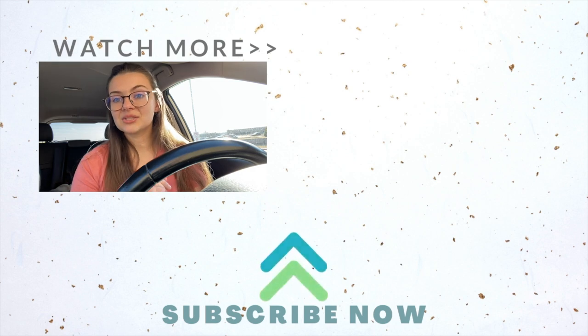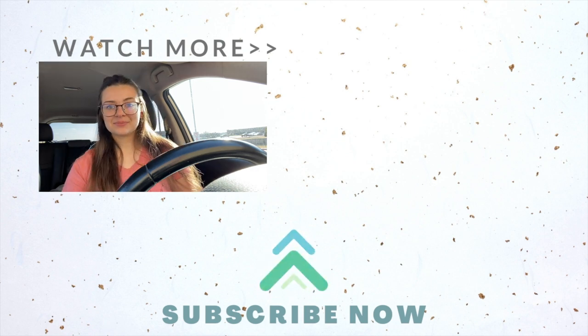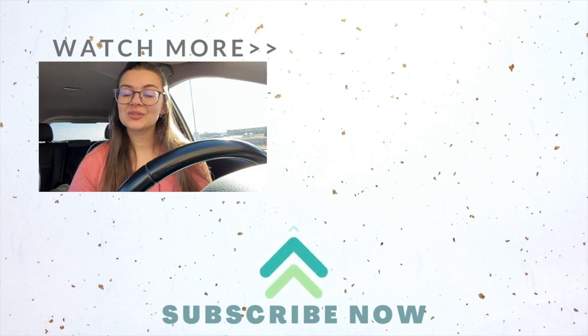I hope you enjoyed this video and got a lot of information about CVS deals this week. Don't forget the printable list in the description box below — you can print it out or screenshot it on your phone. If you have any questions, leave them in the comments, or message me on Instagram or TikTok and I'll get back to you as soon as possible. See you in the next one!